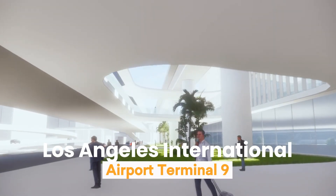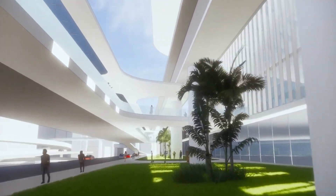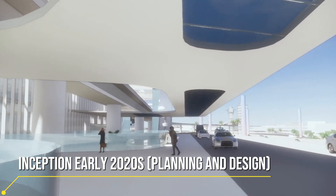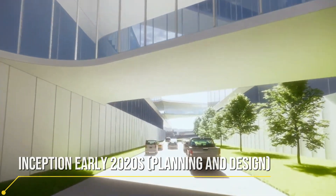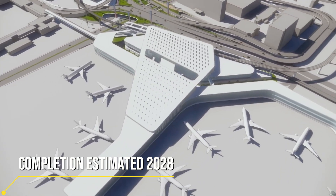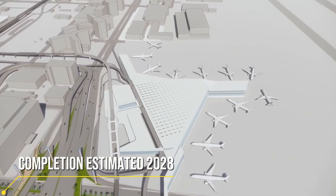LAX is a massive transportation hub, handling approximately 88 million passengers each year and being one of the busiest airports in the United States. Opened in 1928 and continuously expanded and modernized since then, this airport serves travelers not only from America but from all over the world.